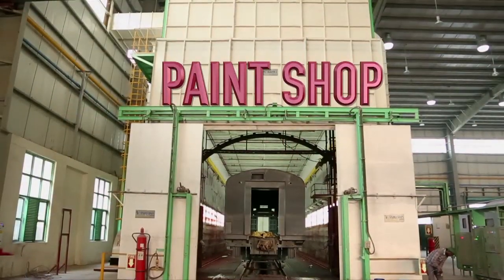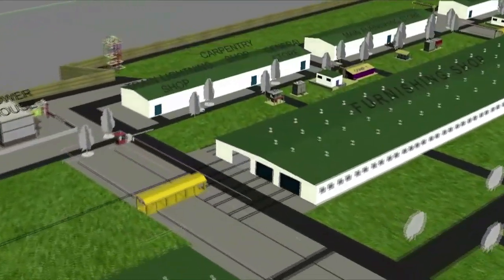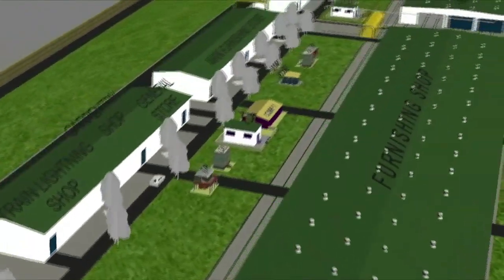Paint Shop: The assembled shells are painted in automated painting booths and are then transferred to the furnishing shop for interior furnishing.